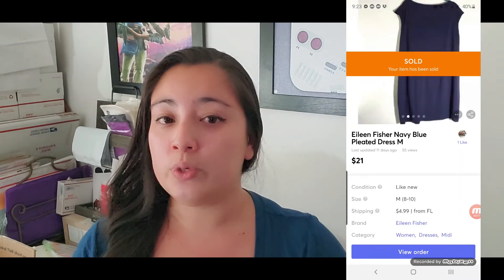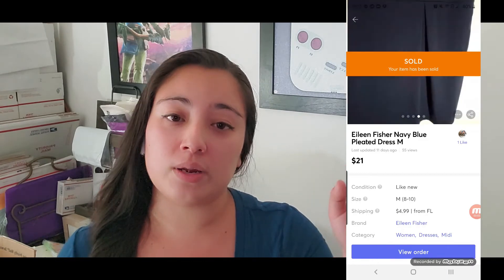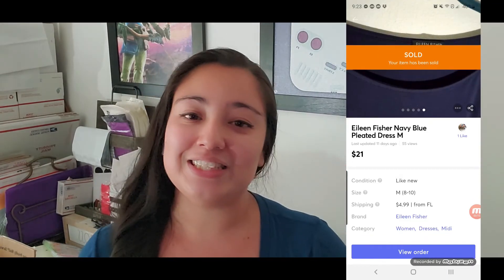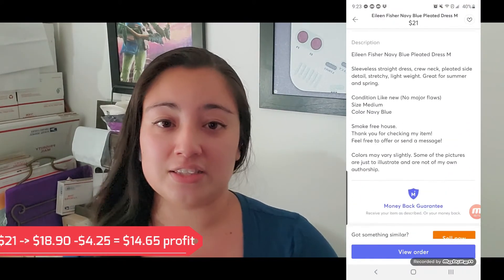Then I also sold this Eileen Fisher blue dress shirt — I sold it on Mercari in my last haul. I'm going to put the link at the top. I sold it for $21 and I made $18.90. When you take off the cost of goods, I made $14.65.